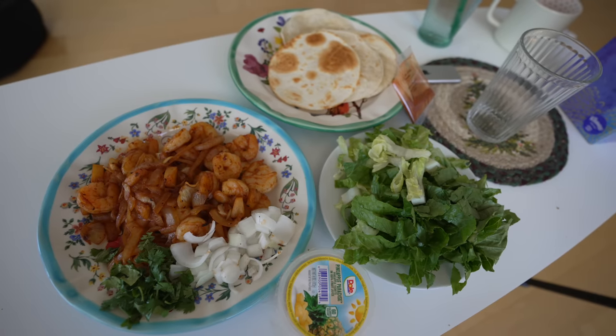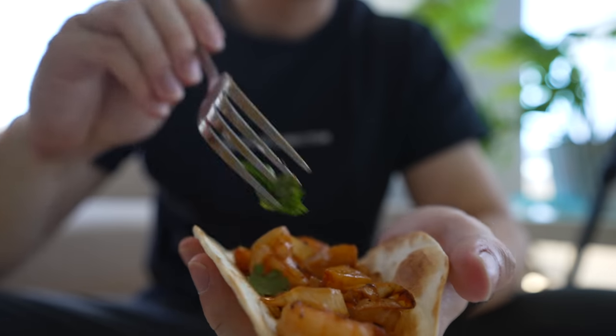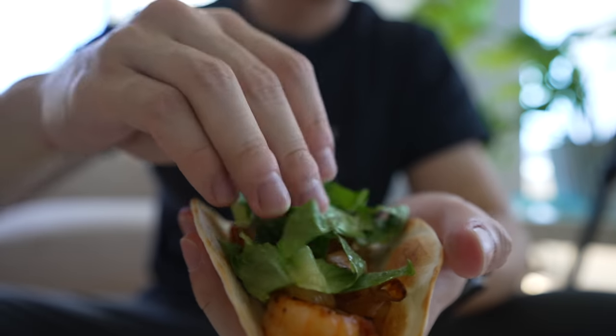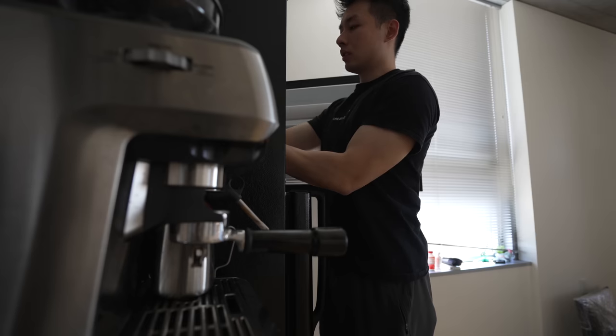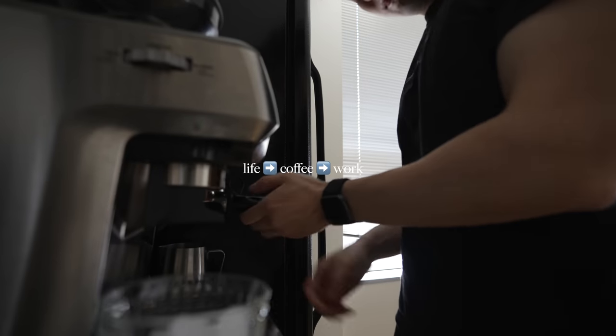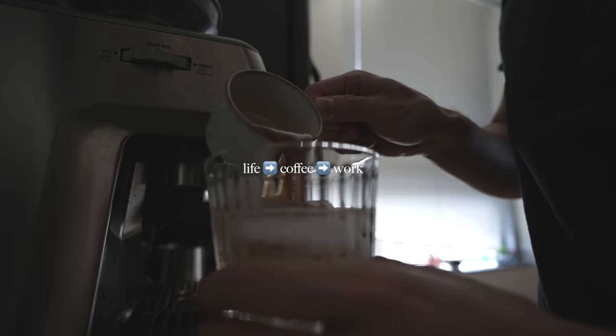There you go — wrap everything with tortilla, add protein and veggie. Oh, life is so good. Normally I take lunch break until 1pm, checking on social media, watching some YouTube videos. Then I'll start the afternoon work with a couple of iced coffees. Coffee to me seems to be a strict boundary between work and life.